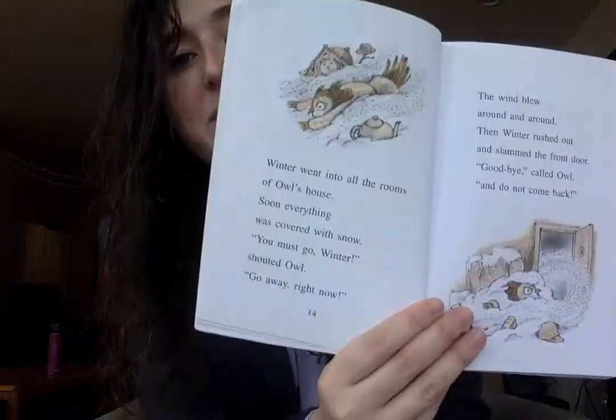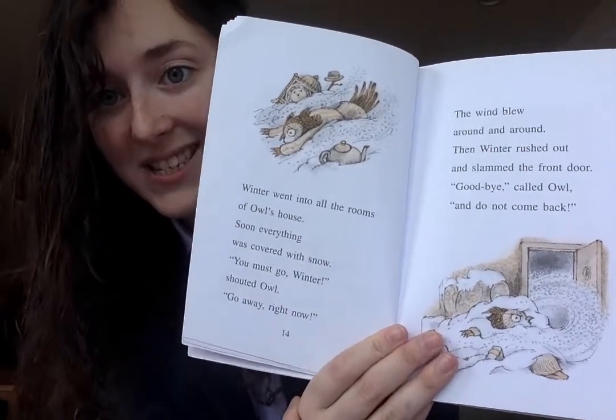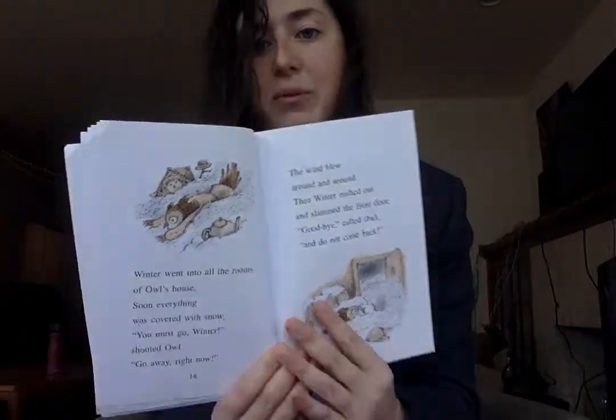Watch me reread part of chapter one of Owl at Home to identify what Owl thinks, says, and does so that we can help figure out how he's feeling. Remember back in chapter one of Owl at Home, he lets winter in and winter kind of destroys his house. So we're going to reread a couple of these pages to really pay attention to those character feelings.